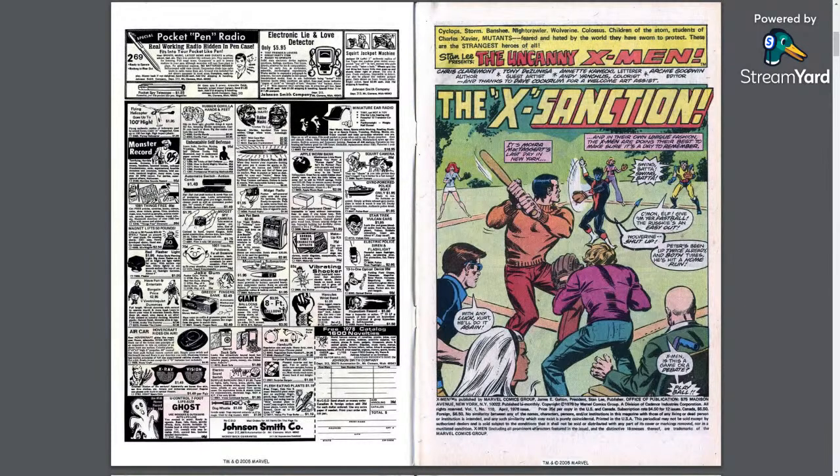There's some bonkers dialogue here. Wolverine saying 'swing about it' makes one host think of Ferris Bueller's Day Off — Cameron at Wrigley Field going 'so wing batter.' Wolverine calls out to Nightcrawler: 'Come on, Elf. Fastball the Russkie's an easy out.' But Peter has been up twice already and both times hit a home run — some trash talking. Nightcrawler's arm winding looks like he's going to pitch underhand, which is another art issue.